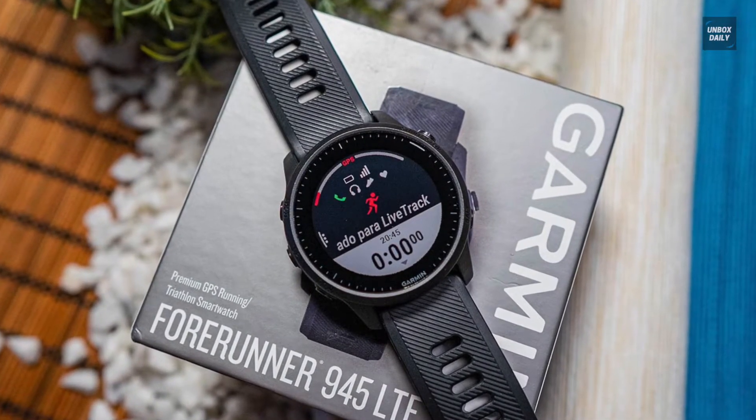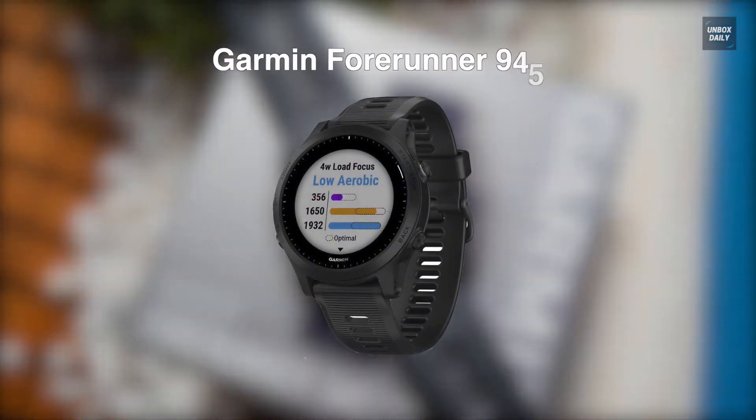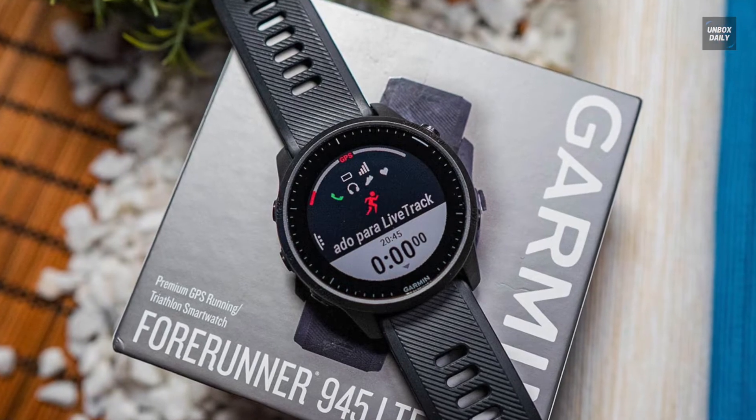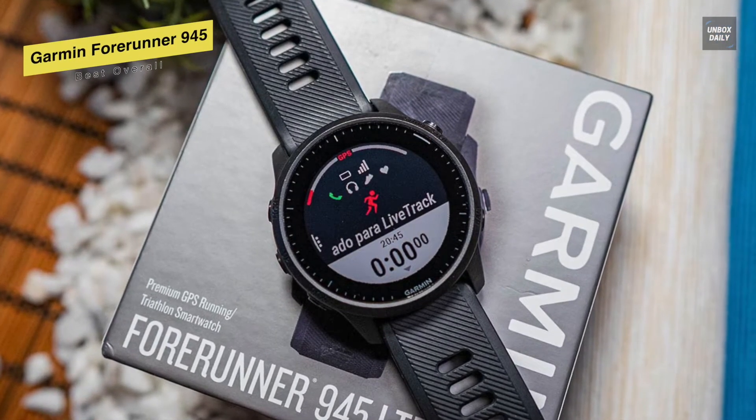First, we have the Garmin Forerunner 945. When it comes to the best GPS running watch, the Forerunner line is still the best option, and among them, this Garmin Forerunner 945 is a gem.